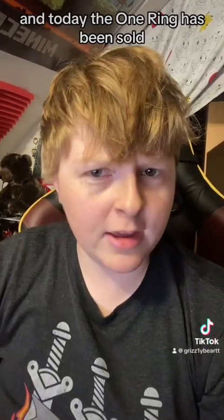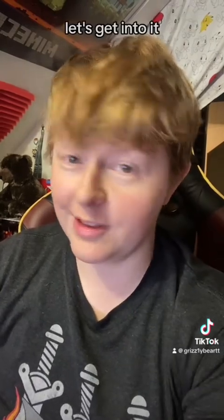Hello everyone, Grizzly Bear here, welcome to Sleuth News. And today, the One Ring has been sold. Let's get into it.